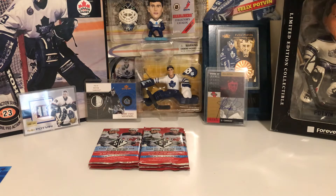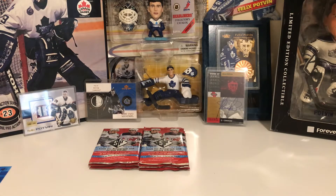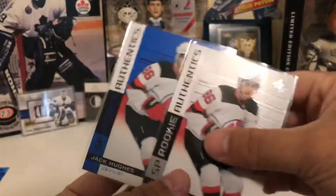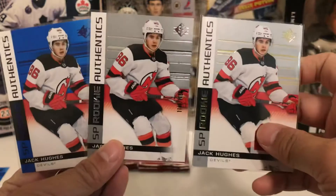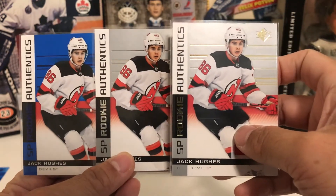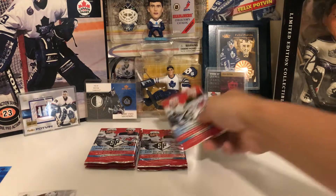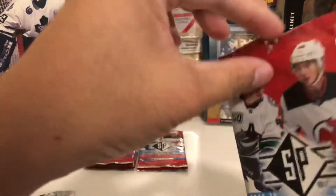That means the Jack Hughes auto is going to be coming up soon. Let me just put this into a soft sleeve first before I continue to ramble on. Jack Hughes is following me around like a professional stalker — but I don't mind as long as he gives me an auto. That first cello pack was crazy: Barkov auto and a Jack Hughes jersey.